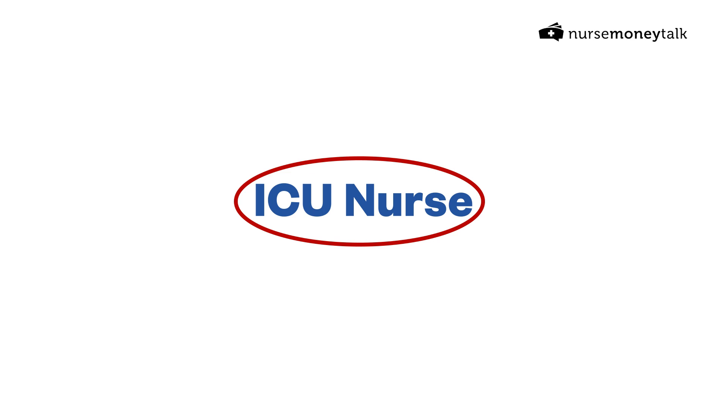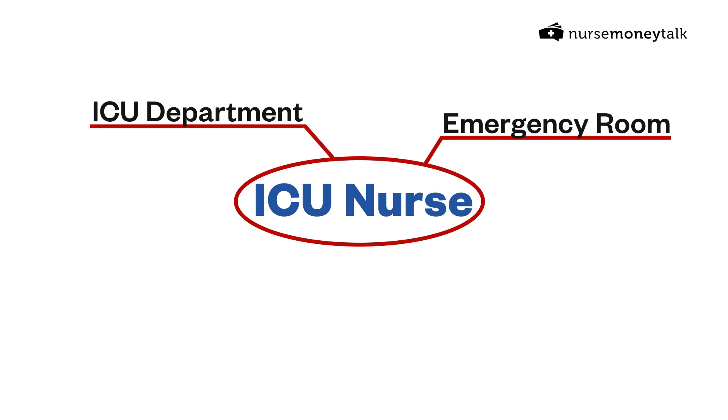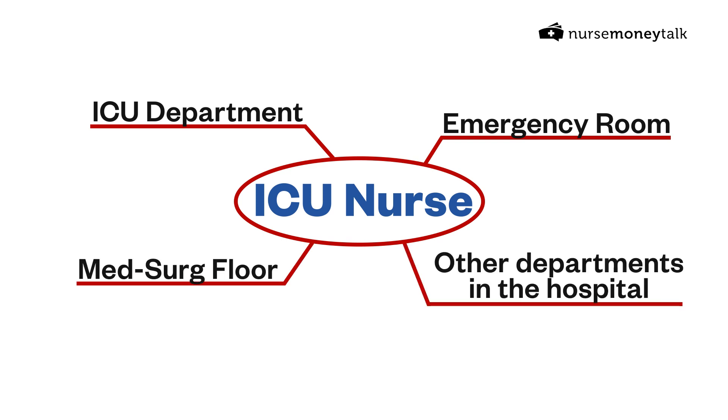As for where ICU nurses work, they work in the ICU department. A lot of times ICU nurses are floated to the ER, and many times they're floated to other parts of the hospital like med-surg. This is frustrating to many ICU nurses because, unlike the reverse, a non-ICU nurse can't easily be floated to the ICU due to the specialized training and certifications required.